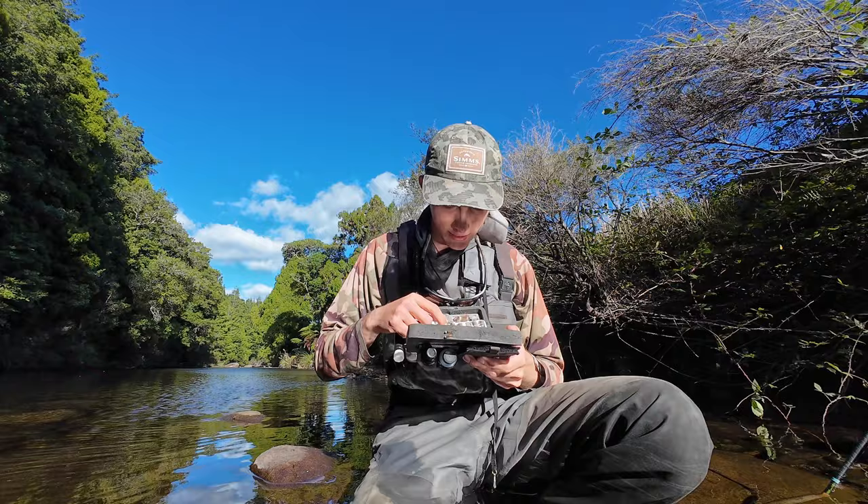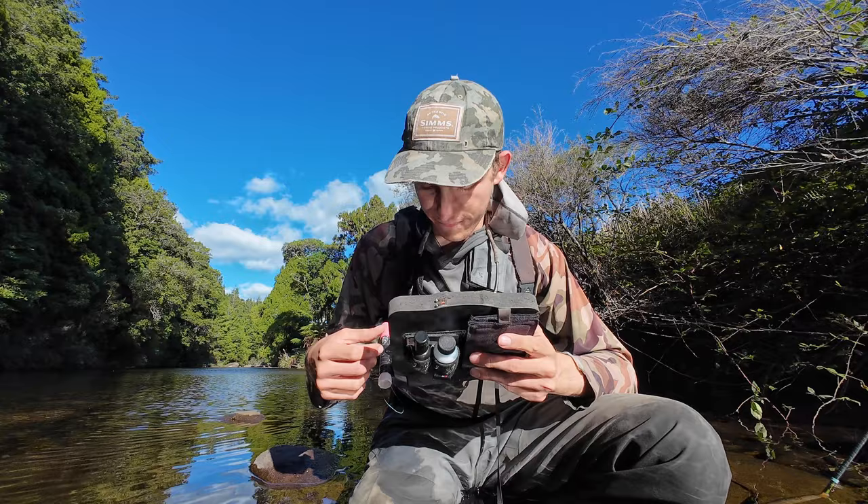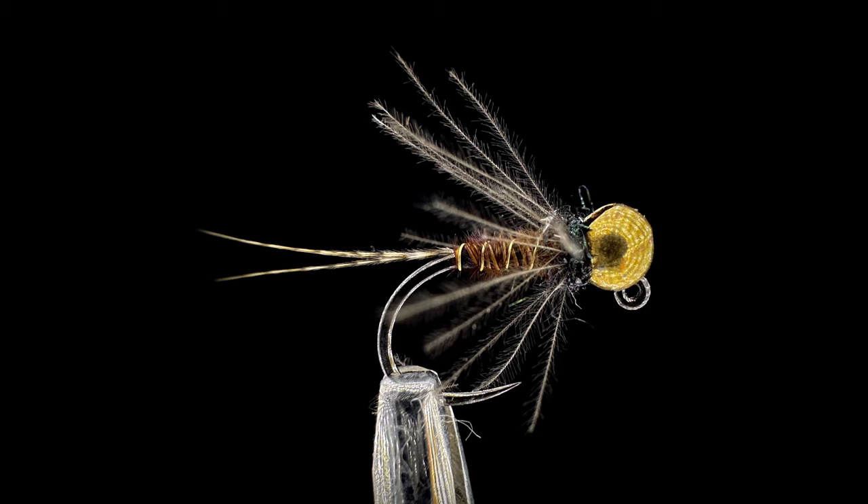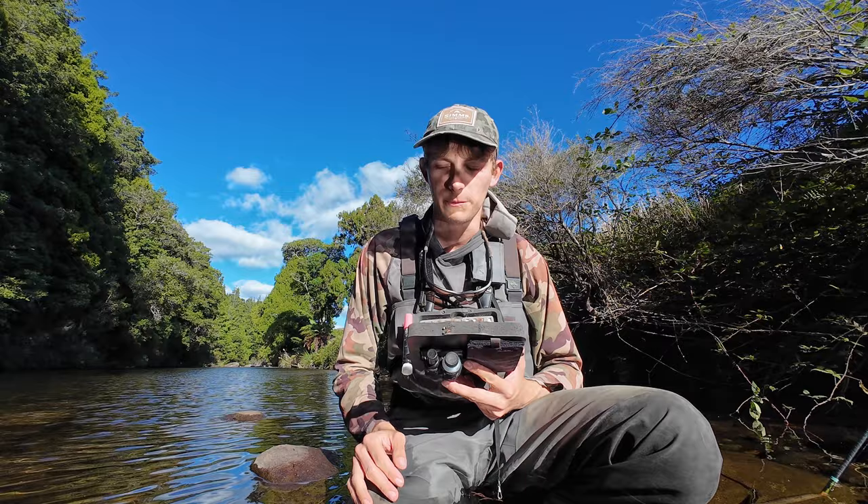The final fly I'll talk about is the pheasant tail. You'll see here I've got an entire side of my box just in pheasant tails. It's a pretty basic fly — it's been around for a long time. You can tie it with a hotspot or without, and with CDC or without. I really like it on a silver, copper, gold, or black bead. It looks really good in those to me, and if I don't know the river, this is one of those flies you can fish with confidence absolutely anywhere in the world.